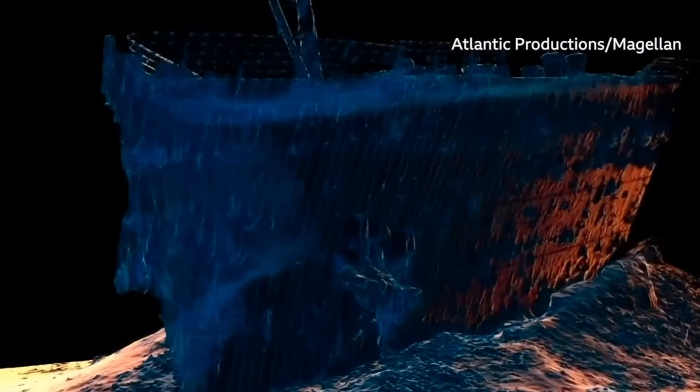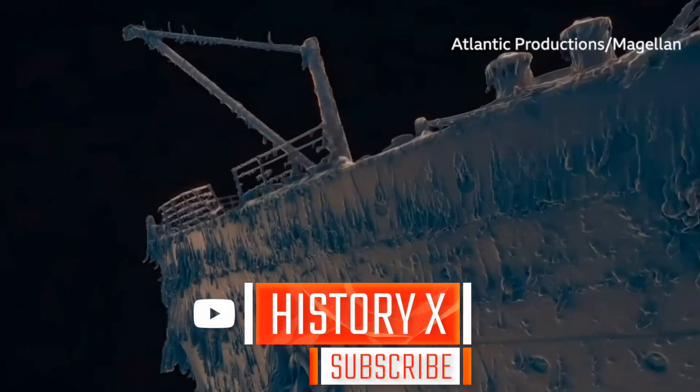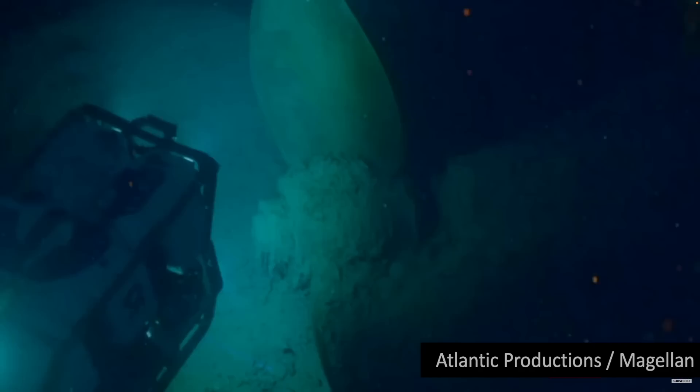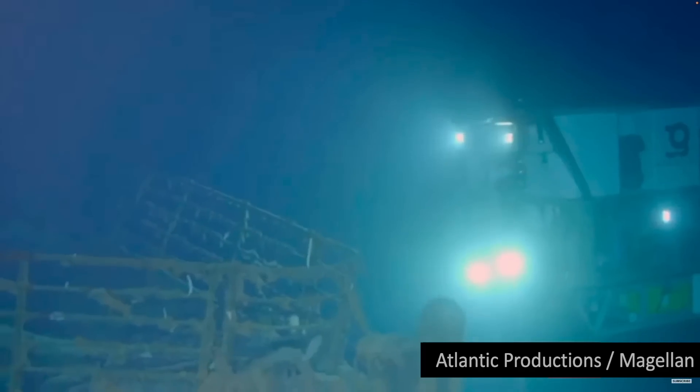This 3D scan took over 200 hours of dive time to complete. It was assembled from more than 700,000 images taken from every conceivable angle.